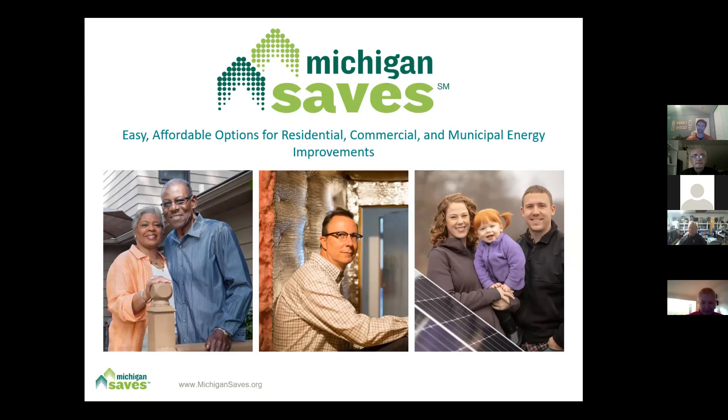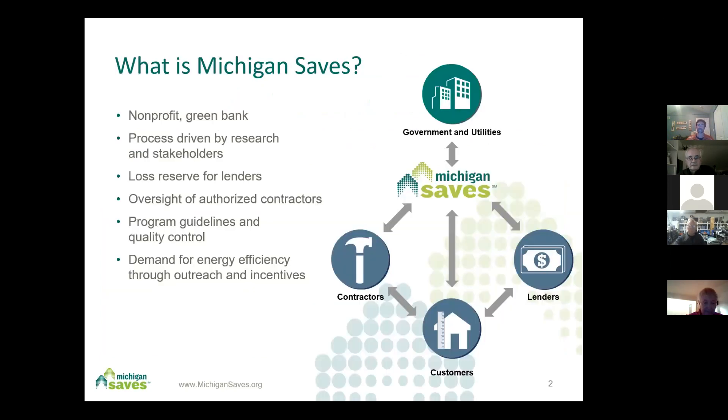My name is Pat O'Boyle. Thanks for having me. I'm with Michigan Saves, and also a board member of the GLREA. Michigan Saves is a non-profit green bank that serves to make energy efficiency and renewable energy improvements in the state of Michigan — we can only lend in Michigan. The money we use is coming from credit unions on the residential end, or commercial lending partners for our commercial or business side.